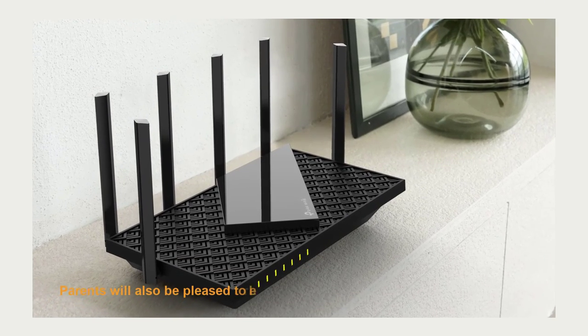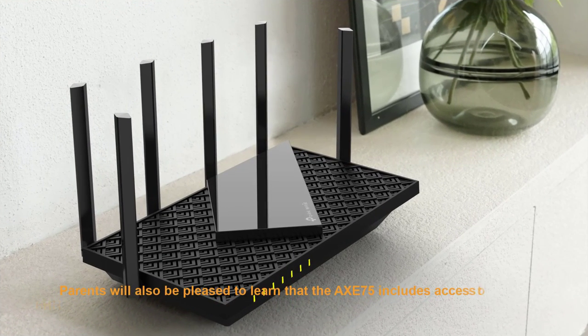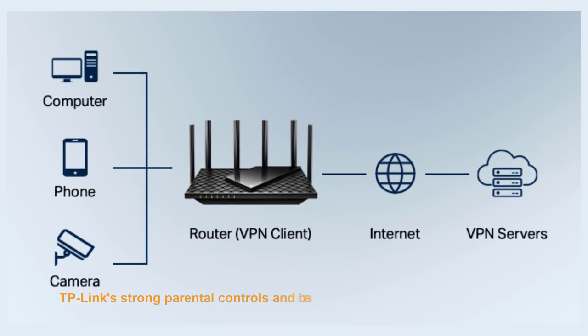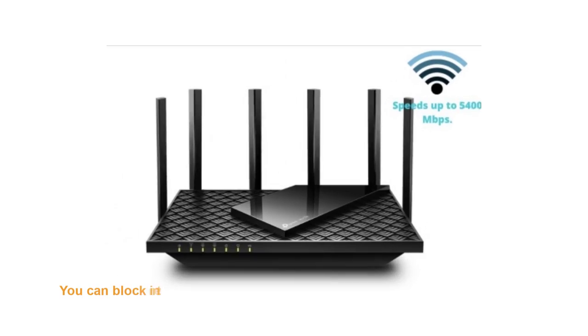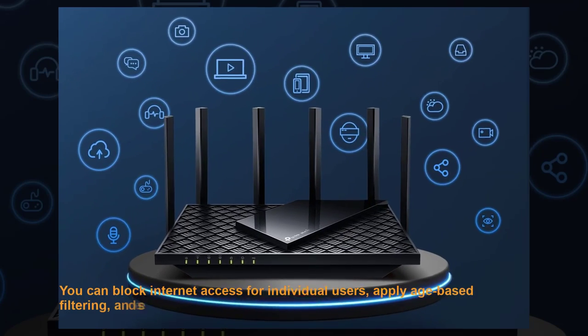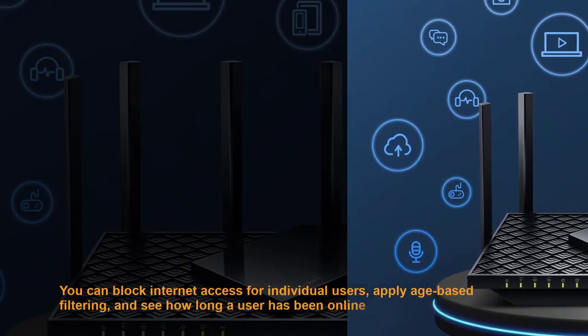Parents will also be pleased to learn that the AXE75 includes access to HomeShield Basic, TP-Link's strong parental controls and basic network security tools. You can block internet access for individual users, apply age-based filtering, and see how long a user has been online.